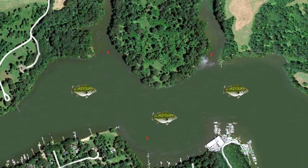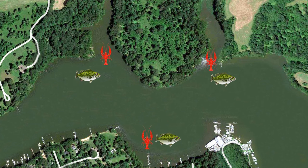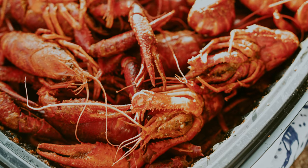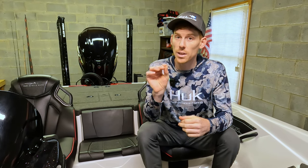So it makes sense to most that because these two events occur at the same time, bass must be eating red lures because they're eating red crawfish. But there may be more validity to the school of thought for it being a reaction strike rather than just keying on crawfish.